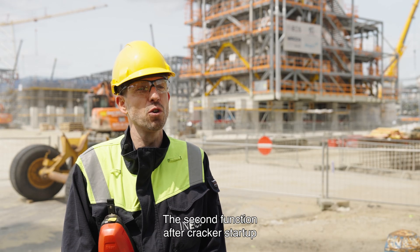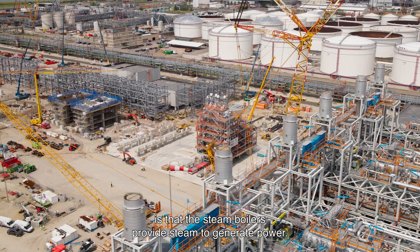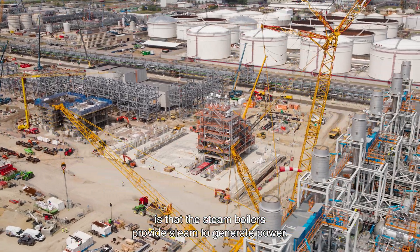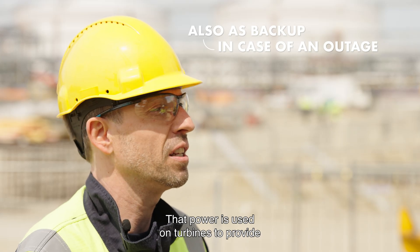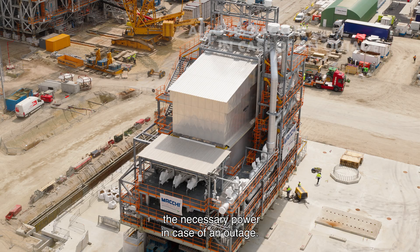The second function after the cracker start-up is that the steam boiler provides steam to generate power. That power is used on turbines to provide the necessary power in case of an outage.